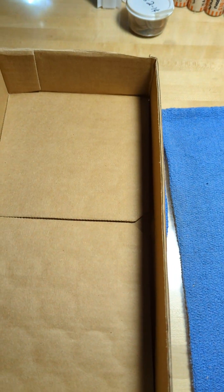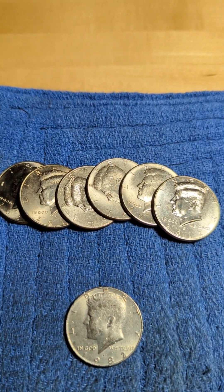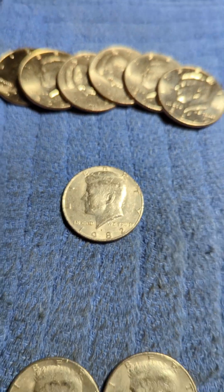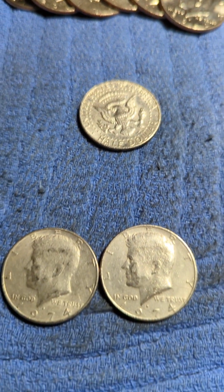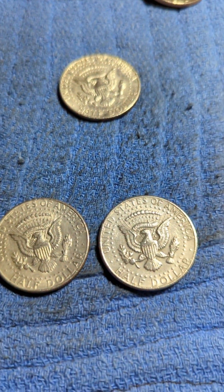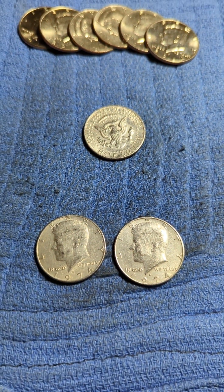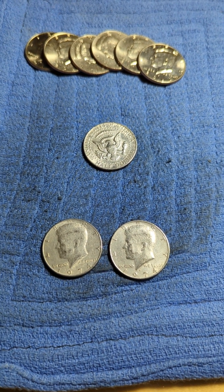Here's box number two. No silver. Got six NISCs. Got a 1982 P no FG on the back. And two 74D DDOs. I'll get it right in a minute — I'm not perfect at this, give me a break. But that's it for the two boxes.